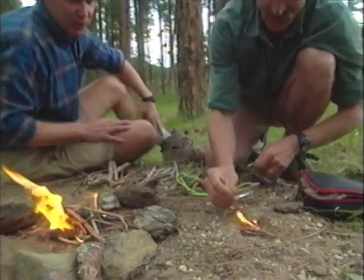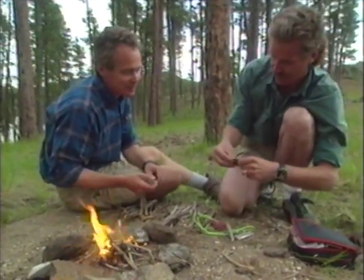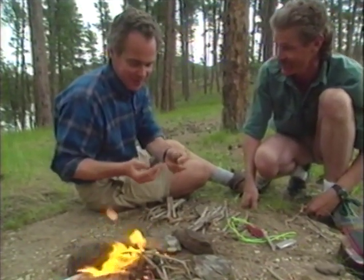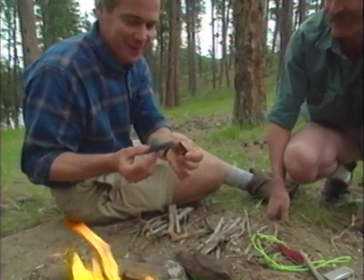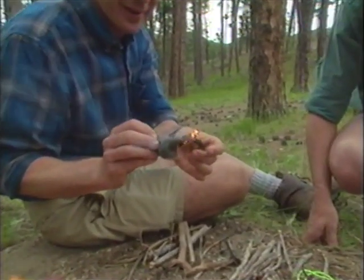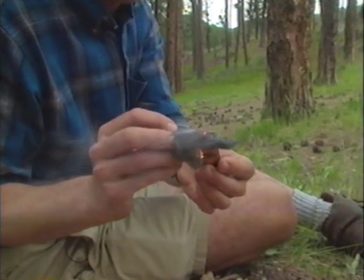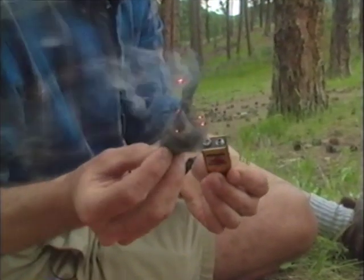That's something you can carry in your repair kit. Now it's probably a good idea to keep the contact points on the battery covered with some tape inside your kit — you don't want a fire happening inside your pack.